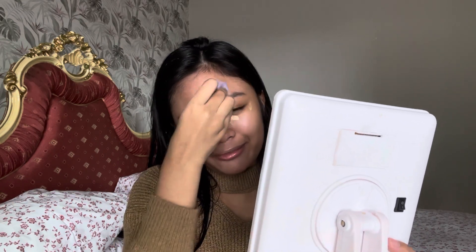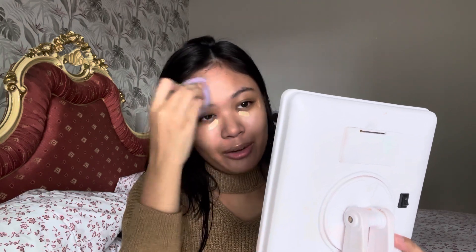By the way, I'm filming this on my phone so the quality is like phone quality — it's meh. I don't have a camera, so every time you see a video of me when I post, it's always filmed on my phone.